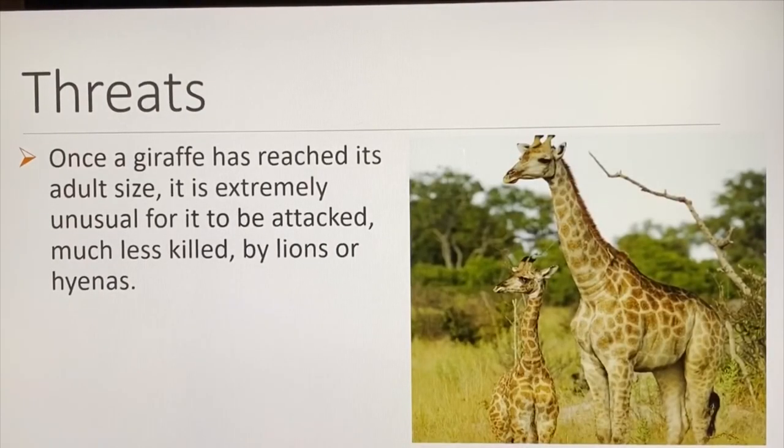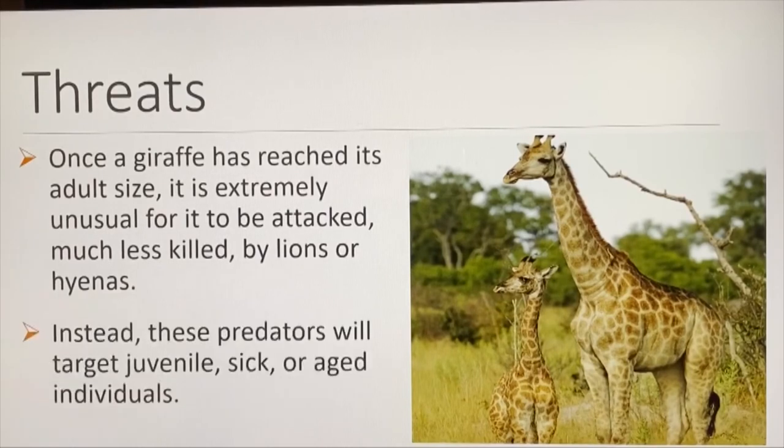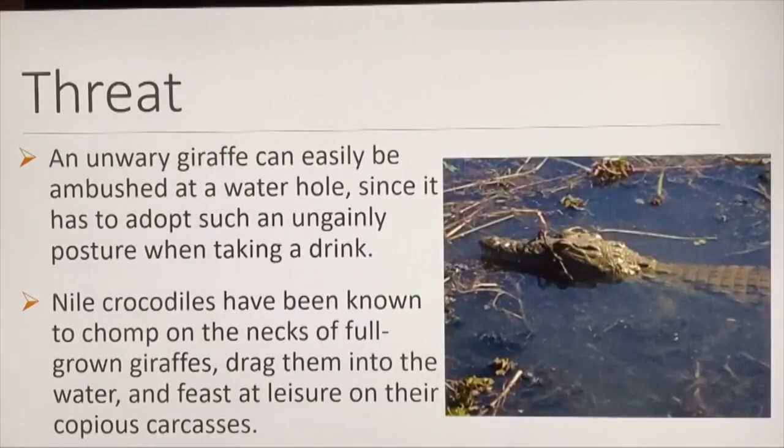Once a giraffe has reached adult size, it is extremely unusual for it to be attacked, much less killed, by lions or hyenas. Instead, these predators target juvenile, sick, or aged individuals. An unwary giraffe can easily be ambushed at a waterhole since it must adopt such an ungainly posture when drinking. Nile crocodiles have been known to chomp on the necks of full-grown giraffes, drag them into the water, and feast on their carcasses.